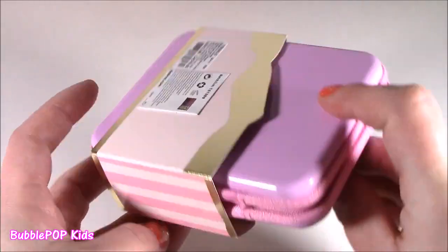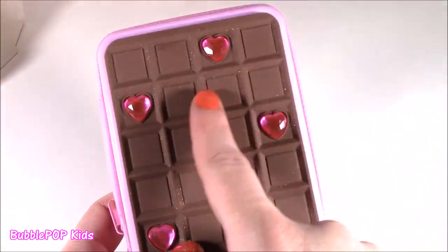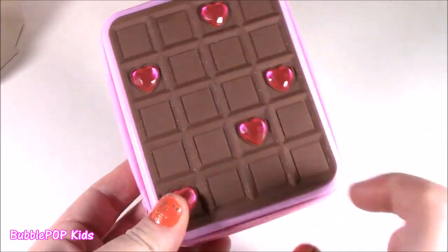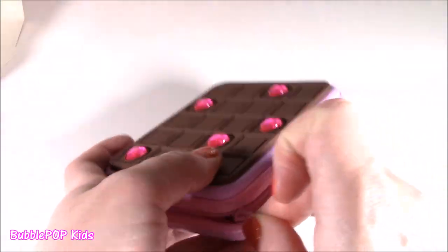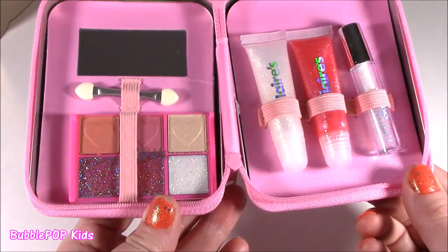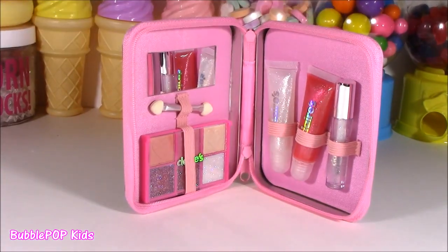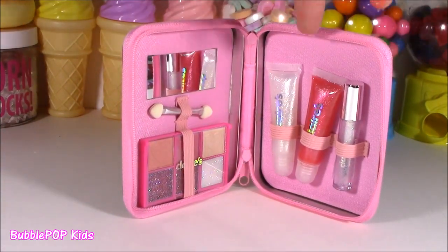I think they've had little zipper sets like this from Claire's, but I've never seen one that looked like a chocolate bar. It's got little sparkles. Not scented. I opened up this baby — I'm not disappointed. I kind of had a feeling this stuff would be in here. I thought maybe a little bit more, but it is so cute.